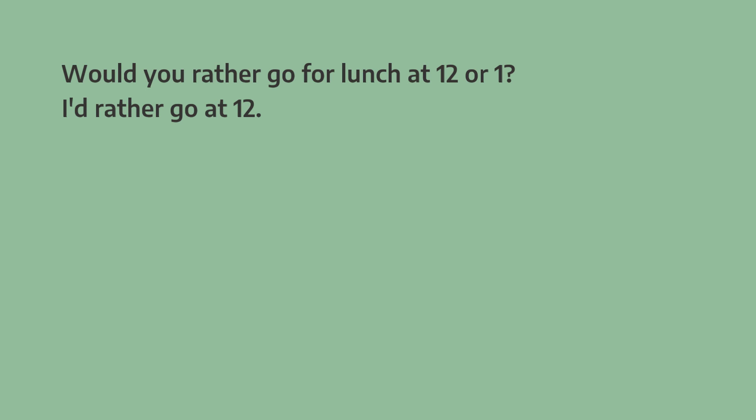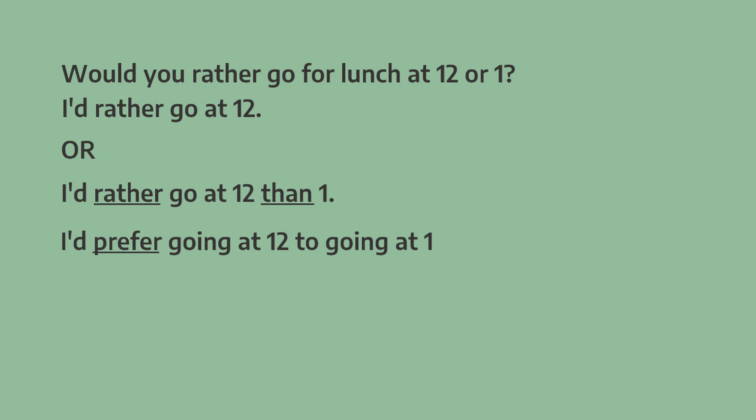And the answer? I'd rather go at 12, or I'd rather go at 12 than 1. Here we use than and not to. So when we use rather and we're talking about two things, we use than — I'd rather go at 12 than 1. When we use prefer, we use to — I prefer going at 12 to going at 1.